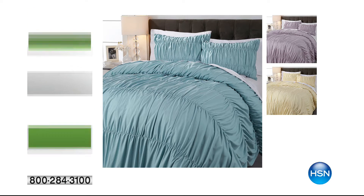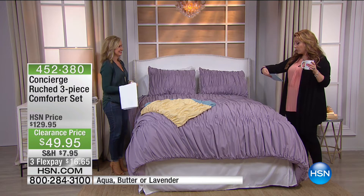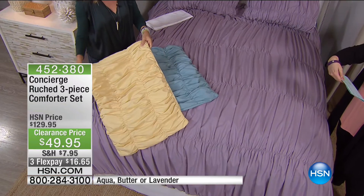Our crew just changed our bed in record time — they deserve a medal. Here is our next item: the Concierge Rouge 3-Piece Comforter Set. At $49.95, this was $129. I have aqua, butter, and lavender — those are the three colors. I have twin, full, queen, king, and California king. The aqua is the most limited and it's going to be the first to sell out.